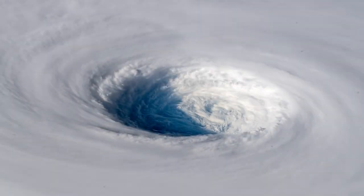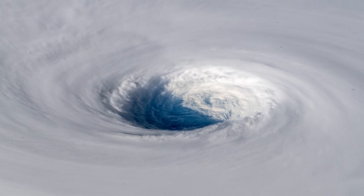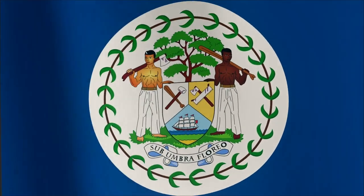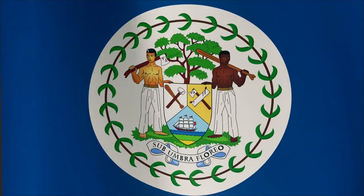In October of 2001, a powerful Category 4 hurricane hit southern Belize. For a tiny country in Central America, this storm wasn't likely to make global headlines. But for Belizeans, Hurricane Iris was devastating.